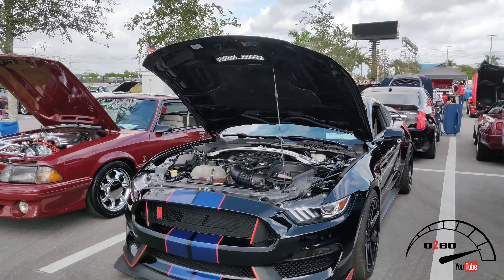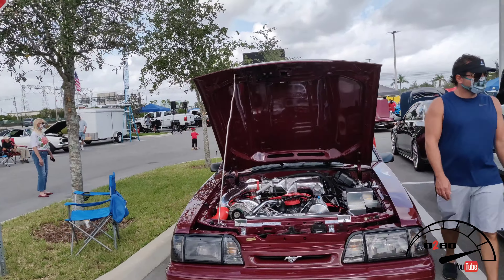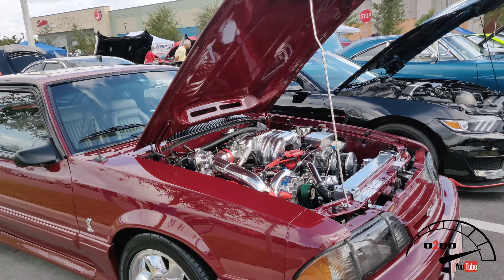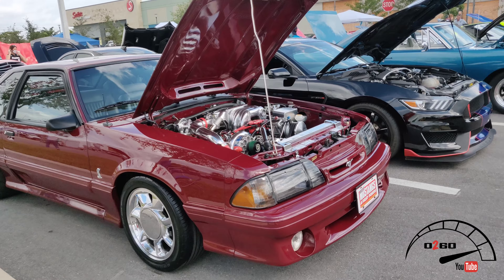We got an S550 parked up here and a beautiful '93 fox body Cobra — what looks to be a Vortech on it. Absolutely gorgeous, guys. This is a dream come true — one day, one day, don't worry.